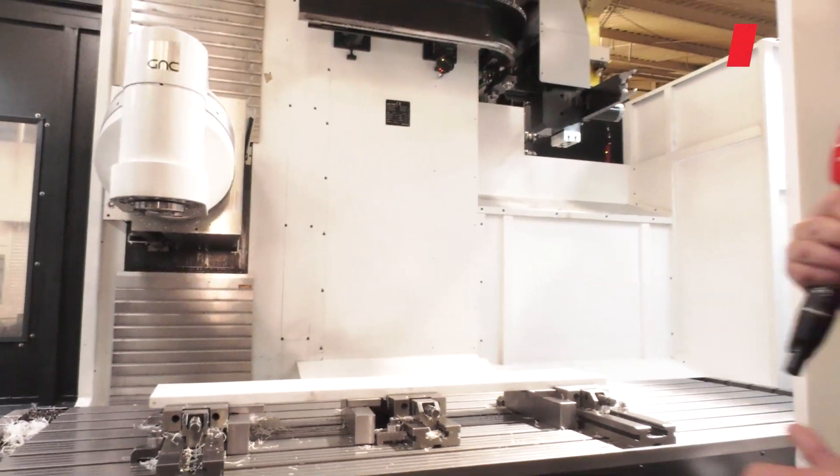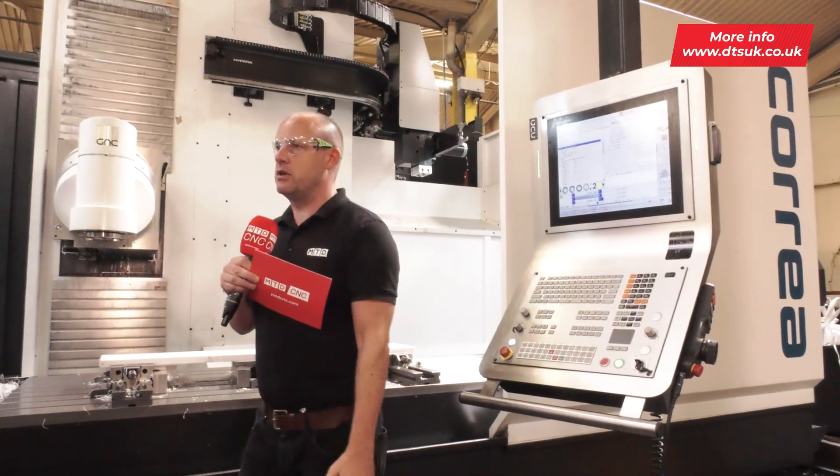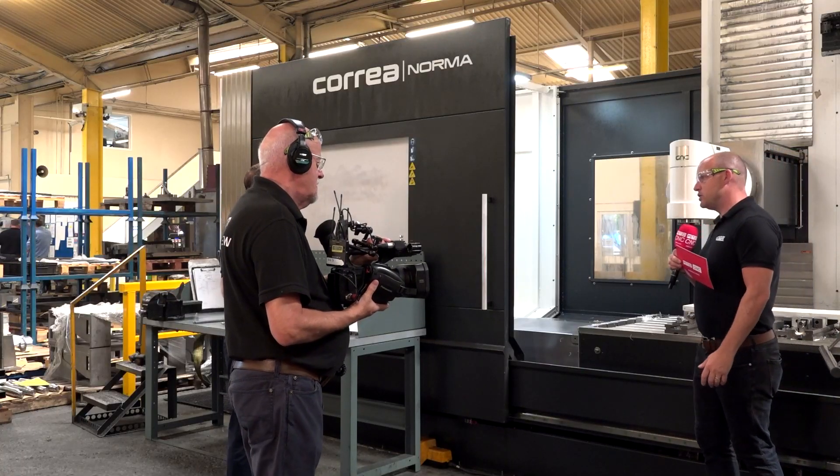It can reduce the cost of running by up to 20%. So they've taken all of this into consideration — not just the access and the accuracy, but also the economics of running a machine.